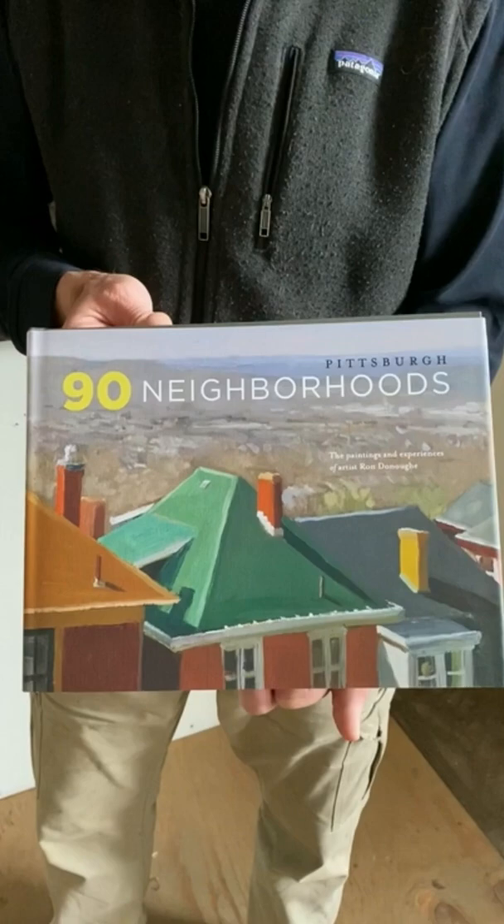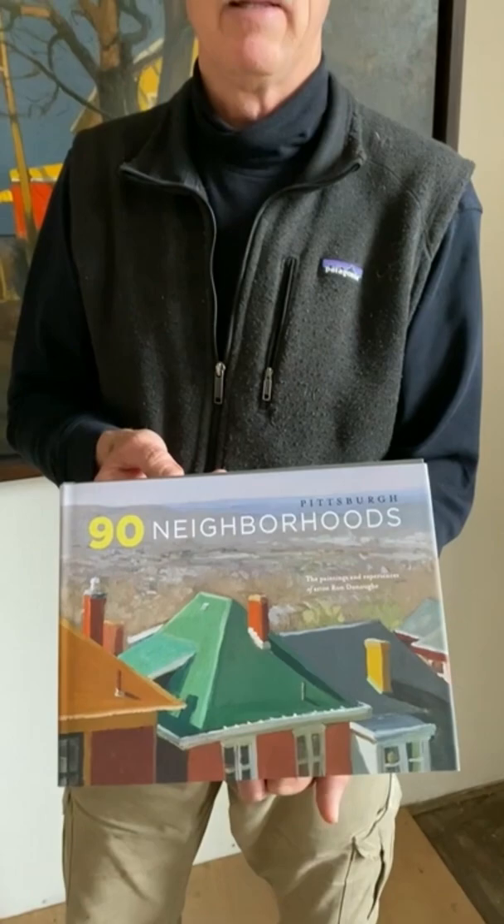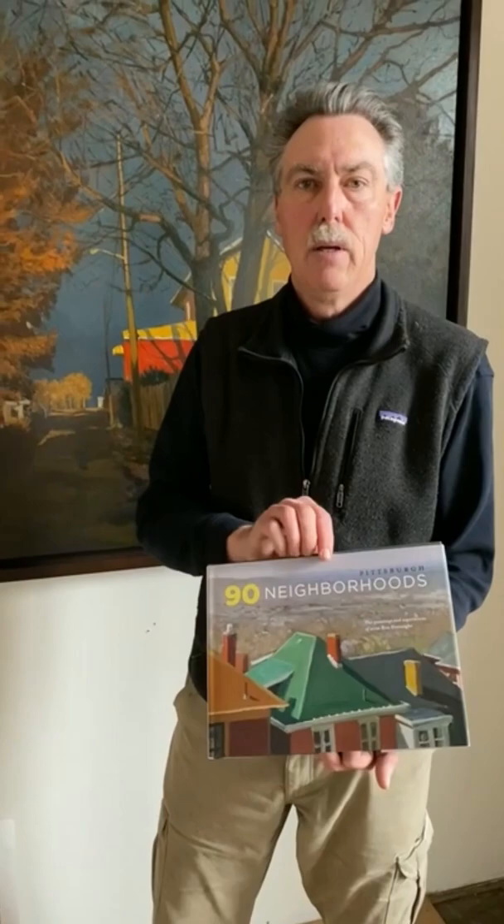Several years ago I had the idea to paint all 90 Pittsburgh neighborhoods over 12 months alphabetically. You can see this book has them reproduced in sequence just the way I did them.